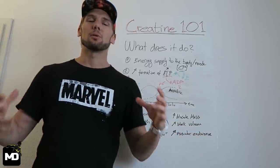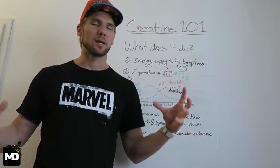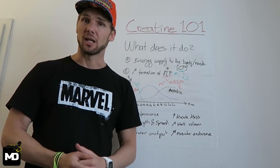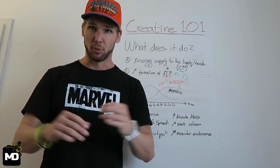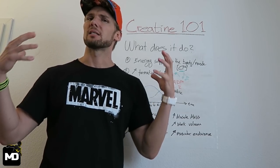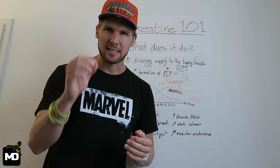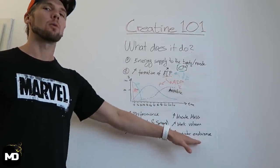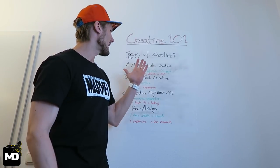Work volume is another benefit — you might be able to perform an additional set of whatever exercise you're doing, because you have more energy in your body to utilize. Muscular endurance is also really important; it's not only when you sprint, it's when you lift heavy, it's in so many sports. The last seconds that determine if you win or lose are most of the time determined by muscular endurance. Now you know what creatine is and what it does — the next question is: what types of creatine are there and which one should you be taking?